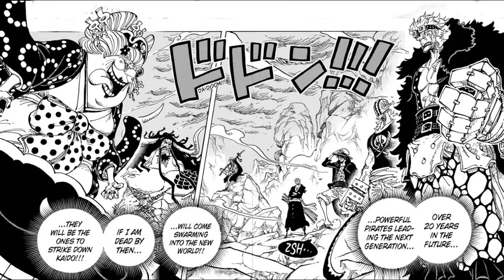We cut back to Momonosuke and Yamato. Yamato is telling Momo about the Will of D and Momo's father's journal. Yamato continues to be overjoyed at meeting Momonosuke and the sheer happenstance of everything that's happened. Yamato goes on about Oden's journal and how it tied into everything happening now. We get shots of Law, Kid, and Killer all making their way up to the top of the Skull Dome.